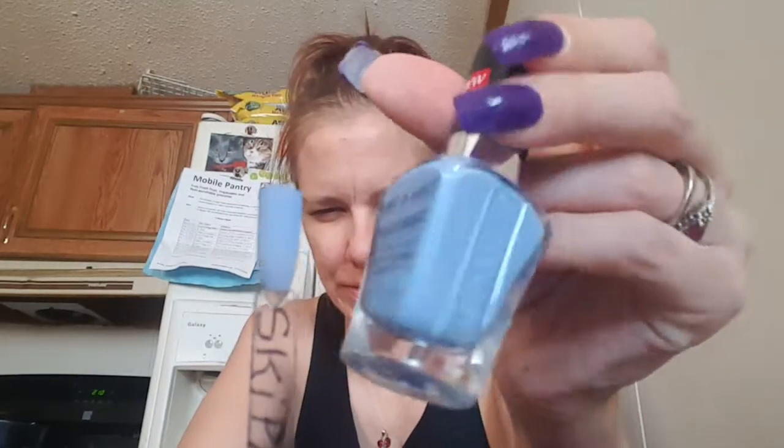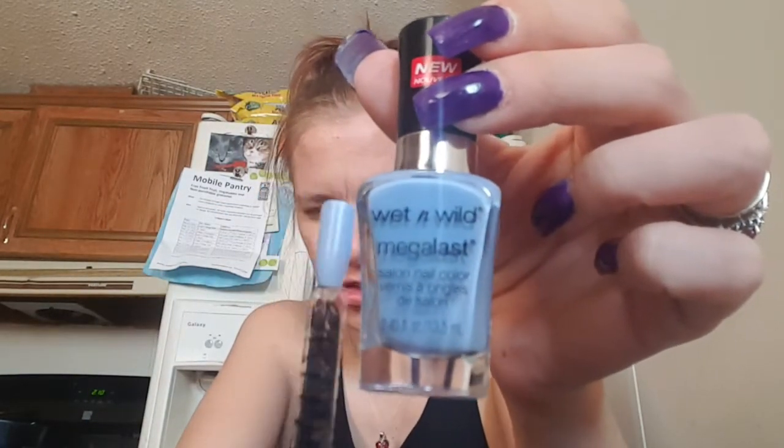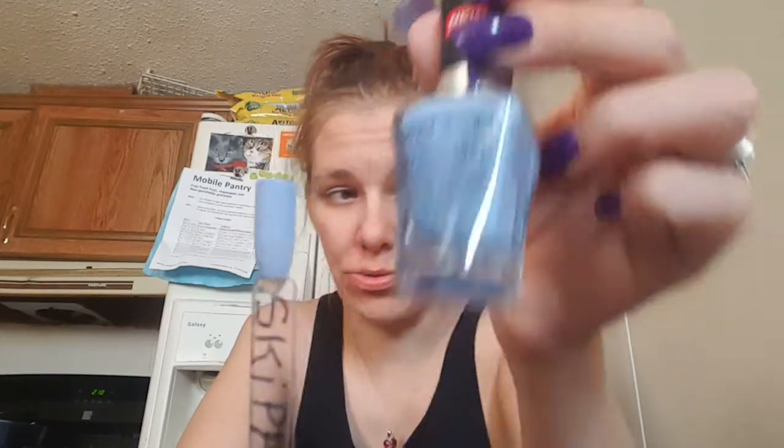The next one is Wet n' Wild, and this one is called Skippin' Stones. This was like two coats — a very nice two-coat polish.